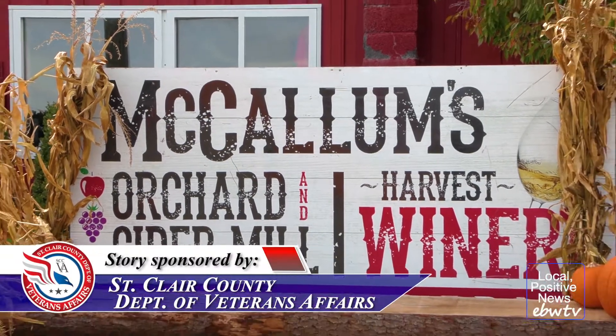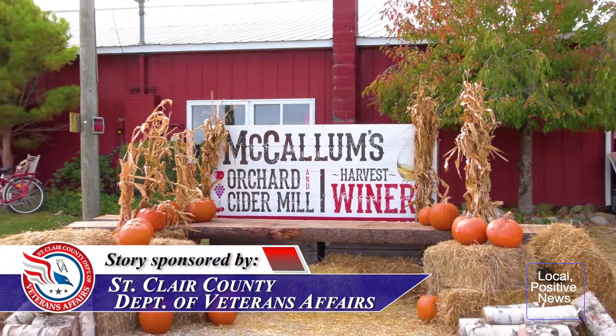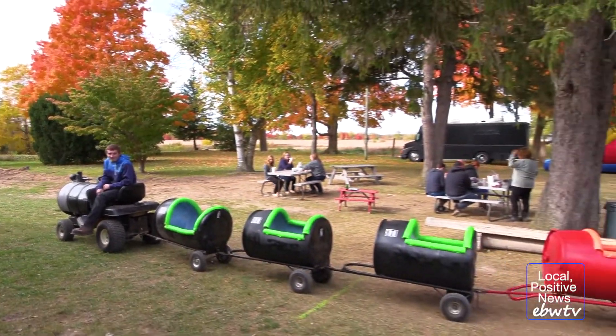We're here at McCullum's Orchard and Cider Mill for this weekend's Pumpkin Fest, where everything is all about pumpkins, from pumpkin carving to face painting and more.